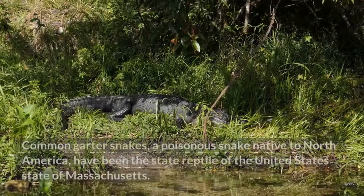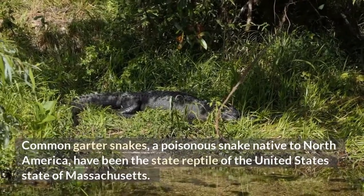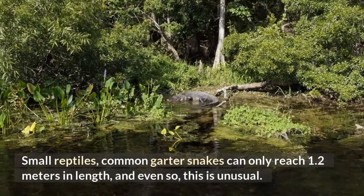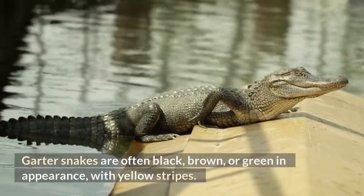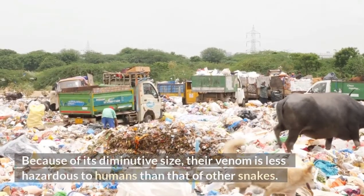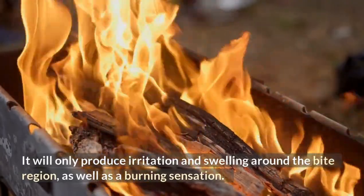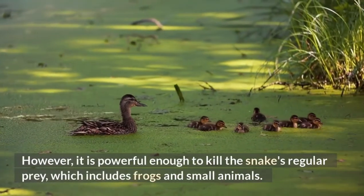Common Garter Snake. Common garter snakes, a poisonous snake native to North America, have been the state reptile of the United States state of Massachusetts. Small reptiles, common garter snakes can only reach 1.2 meters in length, and even so, this is unusual. Garter snakes are often black, brown, or green in appearance, with yellow stripes. Because of its diminutive size, their venom is less hazardous to humans than that of other snakes. It will only produce irritation and swelling around the bite region, as well as a burning sensation. However, it is powerful enough to kill the snake's regular prey, which includes frogs and small animals.